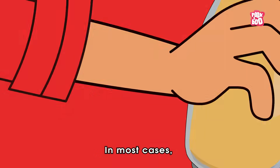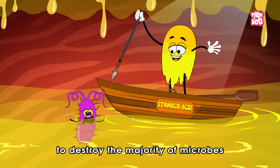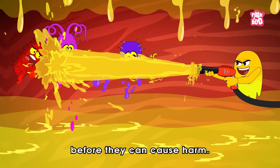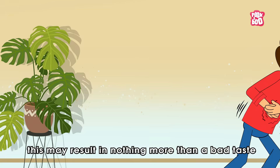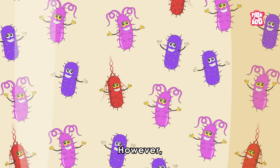But in case you accidentally take a sip of spoilt milk, don't panic. In most cases, your stomach acid is strong enough to destroy the majority of microbes before they can cause harm. For healthy individuals, this may result in nothing more than a bad taste or mild stomach discomfort.